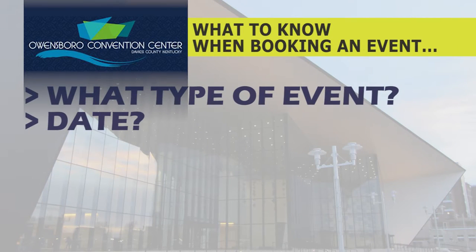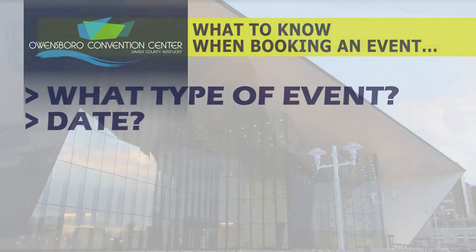The second question is the date. A lot of times people may not have an exact date, but they might know it'll be a Saturday in October or a Tuesday through Friday in March. It's something to give us a general idea so we can check availability.